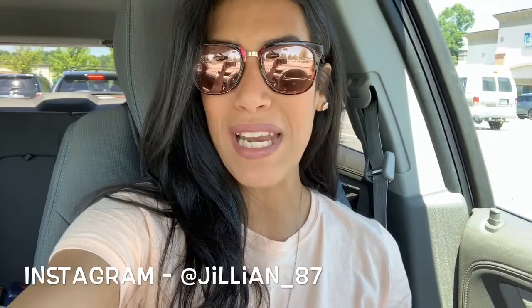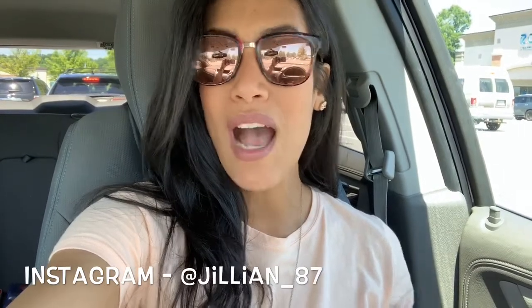Hey guys, welcome back to my channel, or welcome if you are new. My name is Jillian, and in today's video I'm going to be doing a Marshall's in-store try-on. A few days ago — I believe on Monday — I had you guys vote for what you want to see on Friday, and the video that got the most votes was the Marshall's in-store try-on.